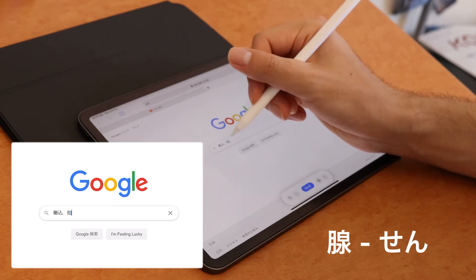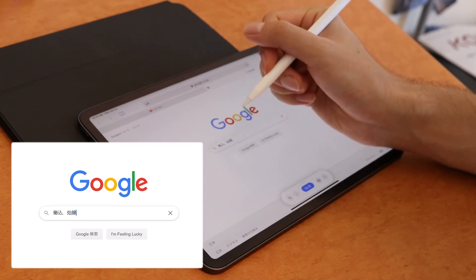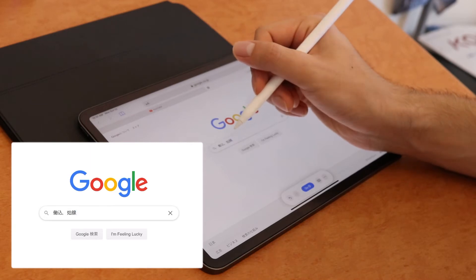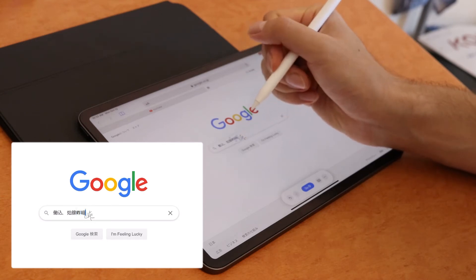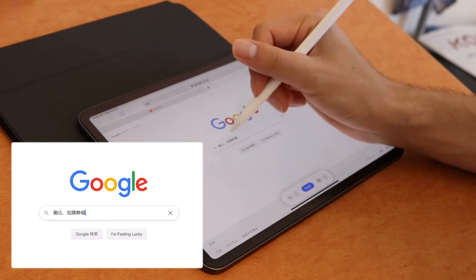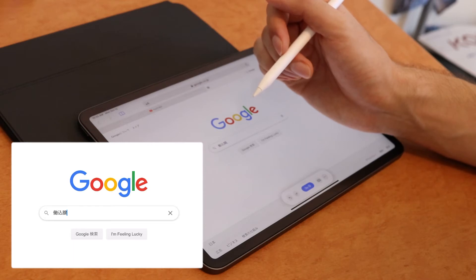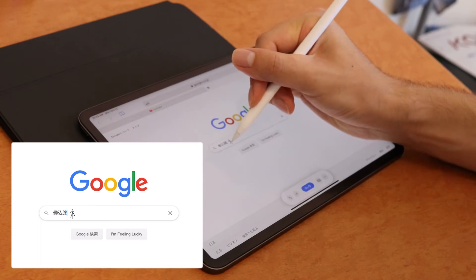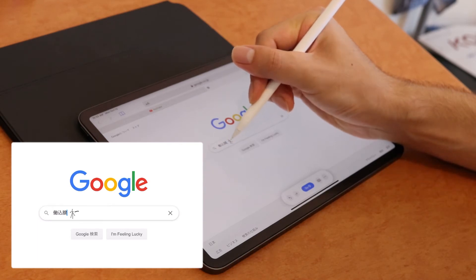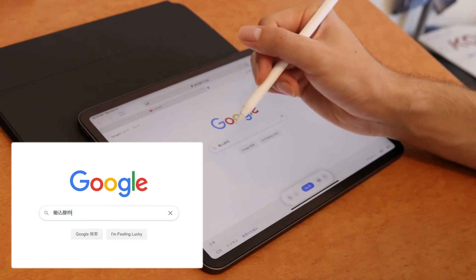Let's try 'sen,' which means 'gland' — that one was recognized. Let's try 'toge,' which means 'mountain pass' — that's not so good, so I'll try one more time. Okay, that looks like it's not gonna be recognized. Next, let's do 'waku,' meaning 'frame' — you have the tree radical, and nine, and ten. That one was recognized indeed.